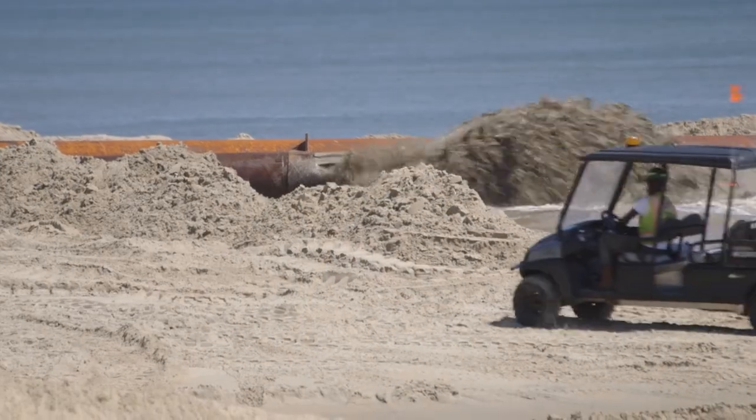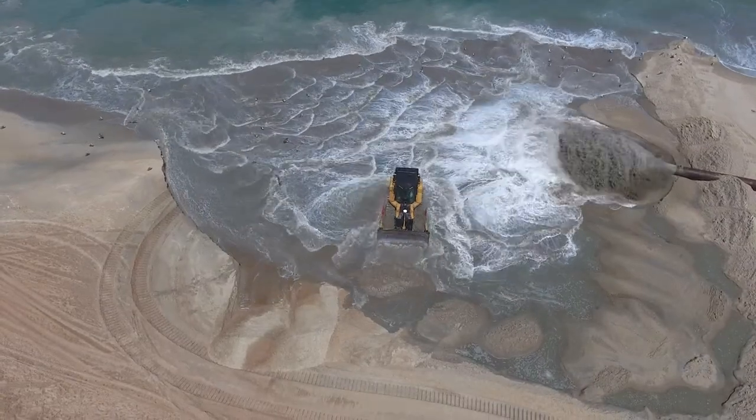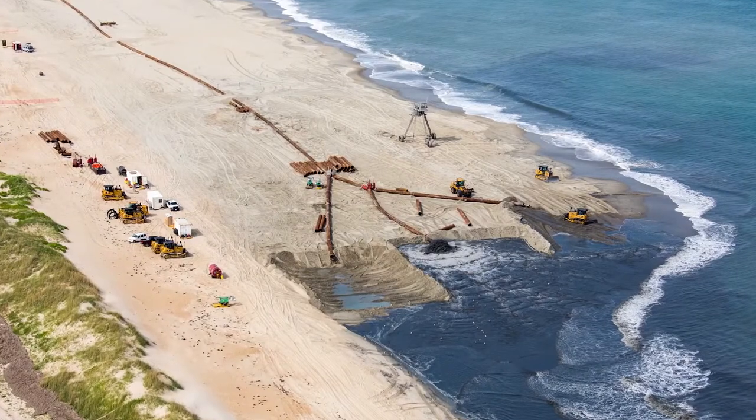With an understanding of these long-term implications of nourishment, we'll get a better understanding and be able to answer those questions about the influence that the project had on the ecology and morphology of the beach long-term, and then be able to apply that to other projects.